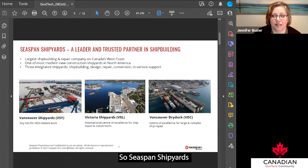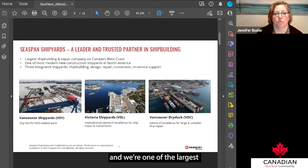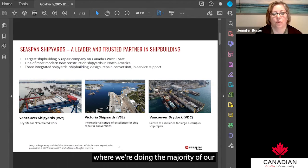Seaspan Shipyards has been around for almost 100 years and we're one of the largest shipbuilding and repair companies on Canada's west coast. We have three facilities, two of them located in North Vancouver, including our Vancouver Shipyard where we're doing the majority of our National Shipbuilding Strategy new build work.